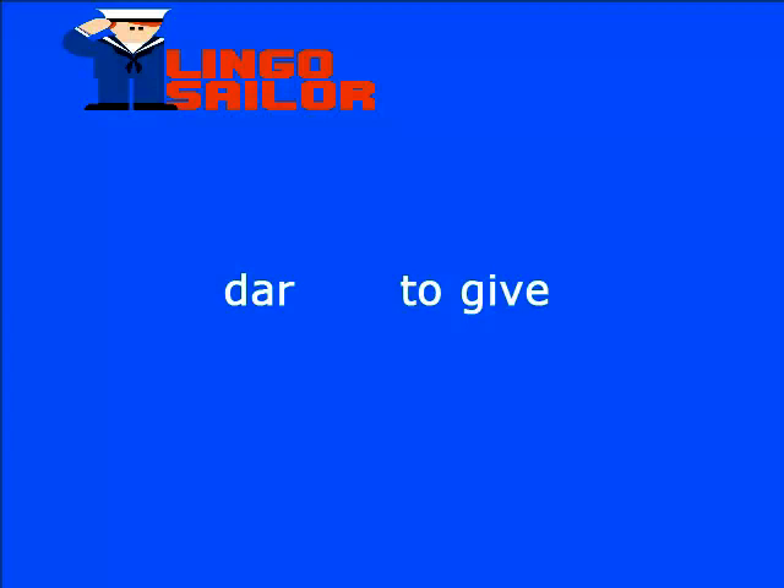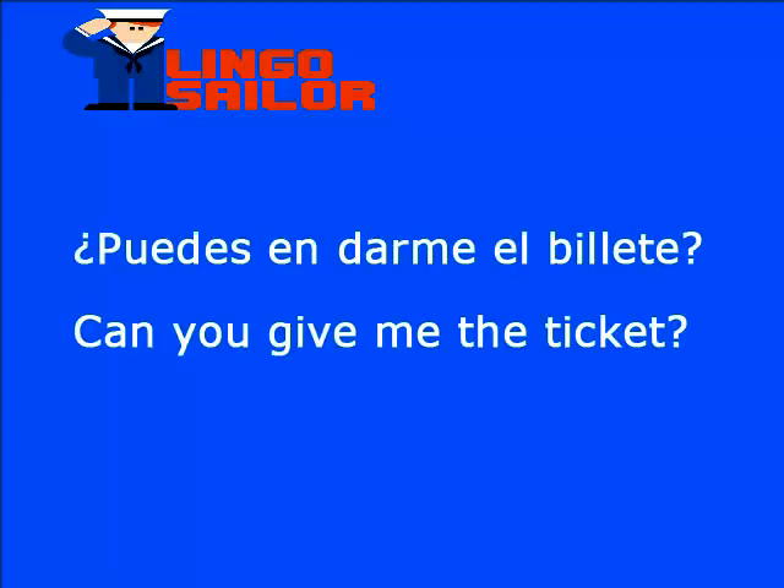To give. G-I-V-E. Ahora pongamos en práctica el verbo dar en algunas frases.